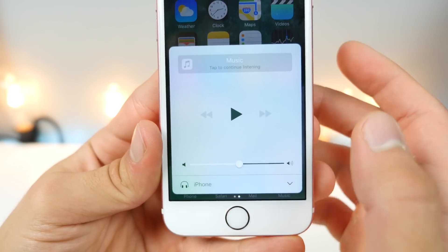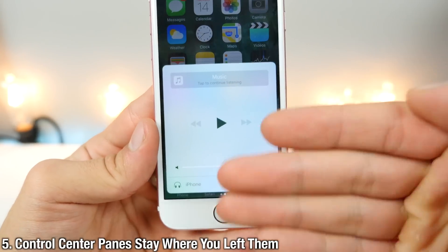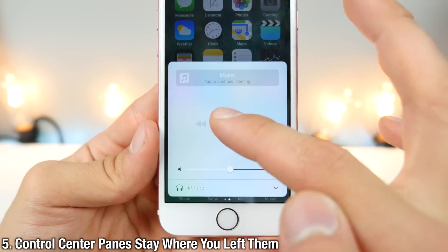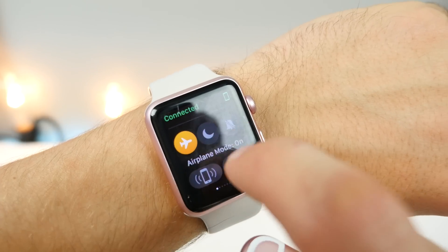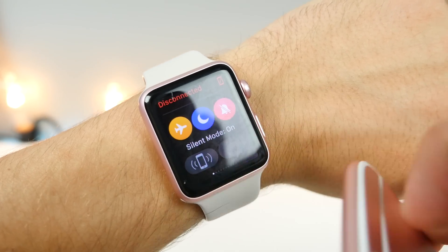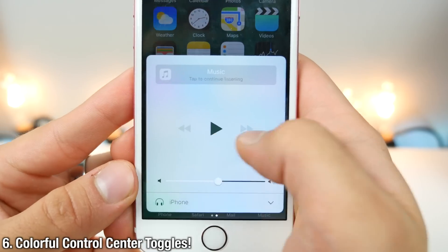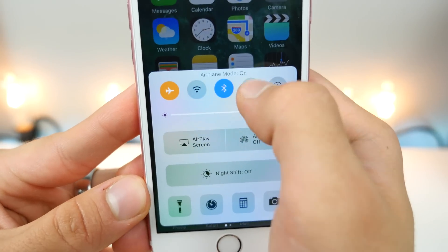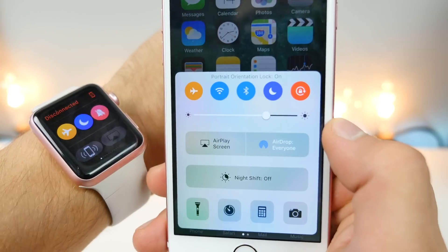The Control Center now has two pages. What's cool is that where you leave it is where it will be when you open it again, which is really useful when you're controlling music. Also, just like on the Apple Watch, when you tap the toggles in Control Center, they actually light up just like they do on the Apple Watch. That is a really cool continuity aspect.